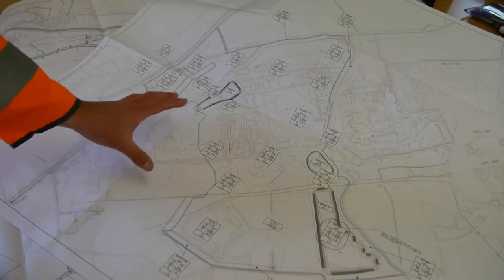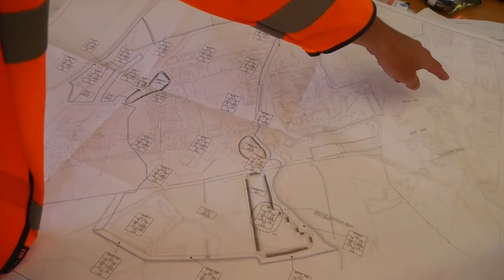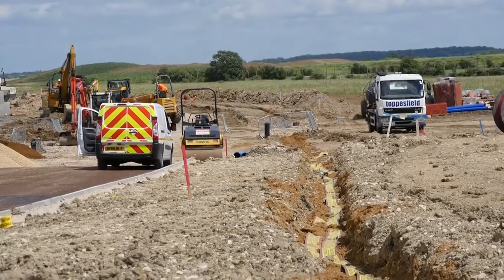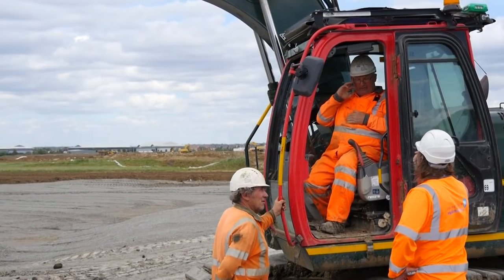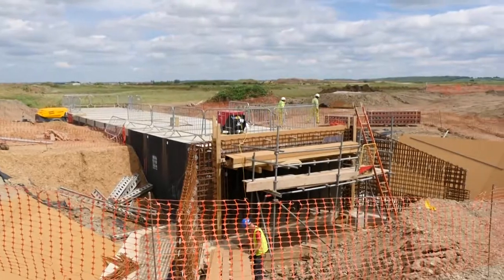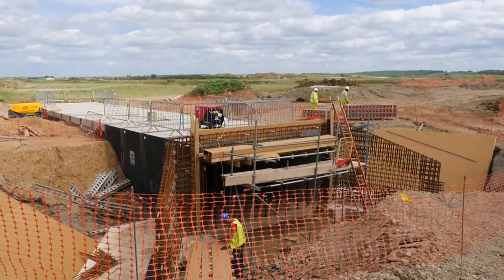The whole planning process starts years and years before people can move into their houses. We get enquiries from Gallaghers, who own this land, saying what they're intending to build. We look at how we can supply that size of development, where the water can come from, and the size of mains that we need to install — and that's what we're in the process of doing now.